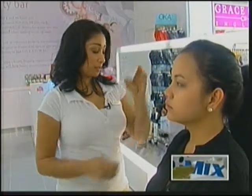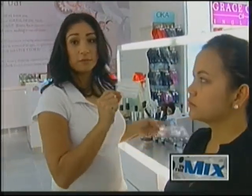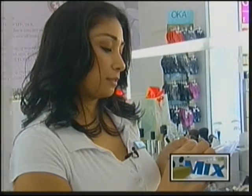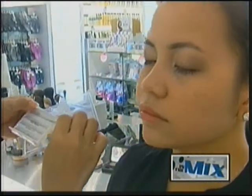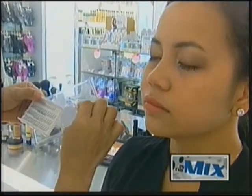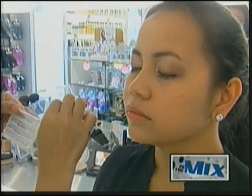The next thing we're going to use is the Salon Perfect Individual Lash. I personally like to use this because a lot of times people are looking for a more natural look on lashes but just want to enhance it. We're going to start with the small sizes first, just to fill in the sparse areas of her lashes.